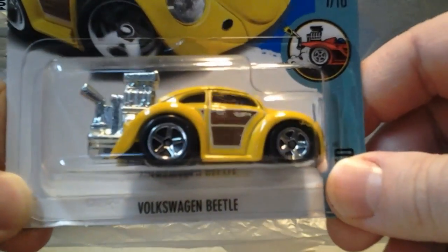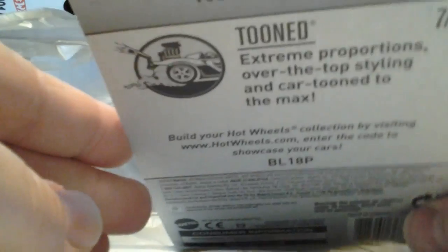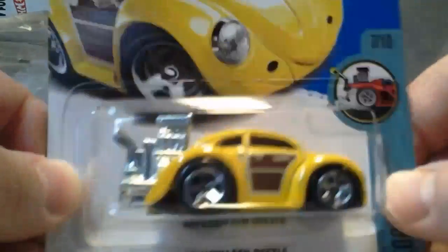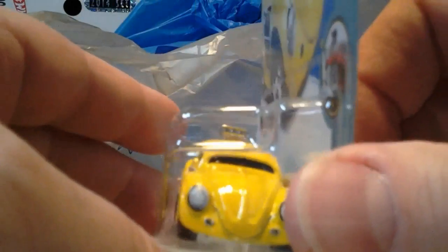And last we have the Volkswagen Beetle in yellow. This is the first one that I saw. See the H? This was the first one I saw in that little bin and I'm like, H-Case? Holy crap. It's got a scratch on the roof.